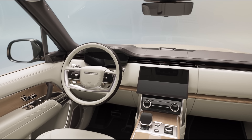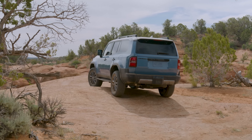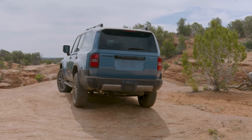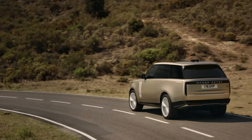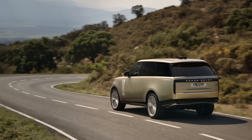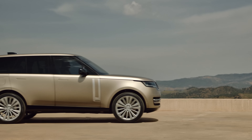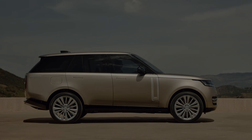As we delve into the realm of sport utility vehicles, we unveil the crème de la crème, carefully curated to redefine the driving experience in 2024. Buckle up and join us as we explore the most coveted SUVs that are setting new standards for excellence and pushing the boundaries of automotive mastery.